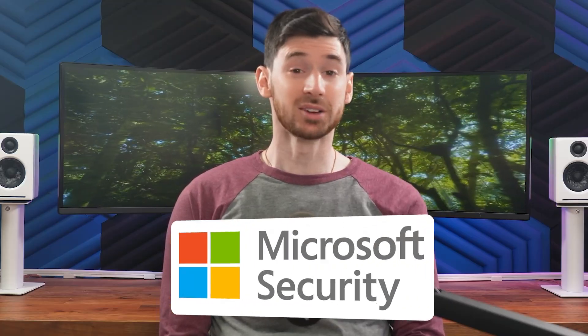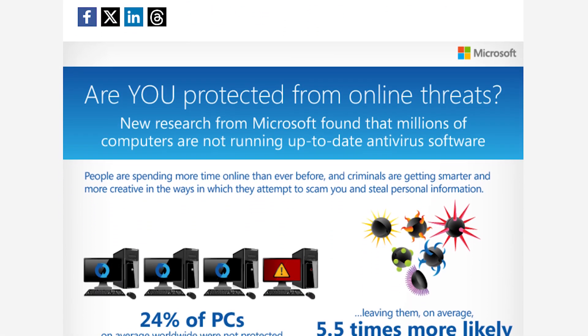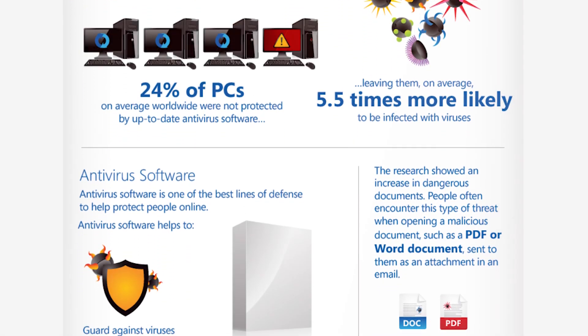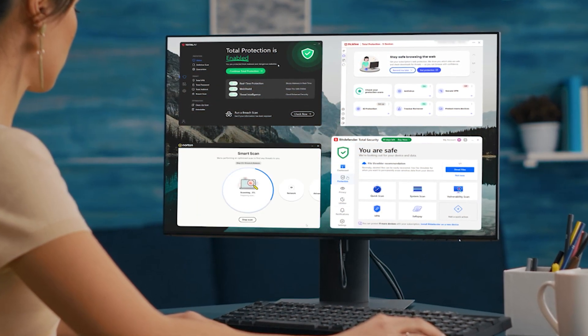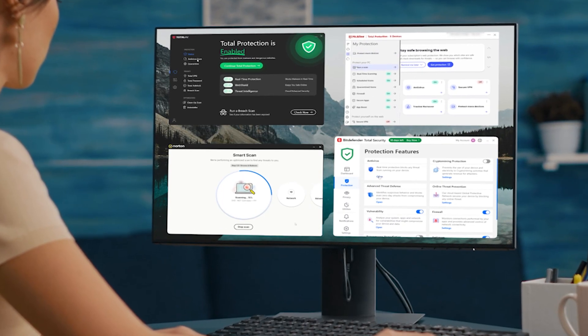These days, it feels like there's a new online threat every time you turn around. And yet, according to Microsoft's own security intelligence report, nearly a quarter of all PCs are still running without antivirus protection at all. If you're one of them, now is probably a good time to make a change. I've been testing some of the top antivirus software available this year, and in this video, I'll walk you through my top four picks for PC.